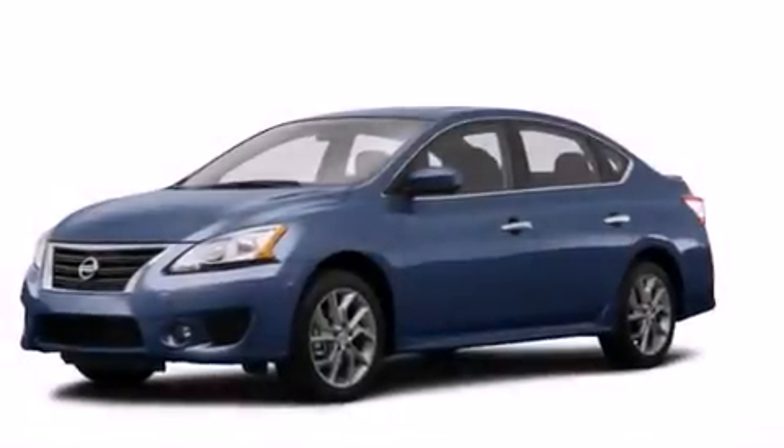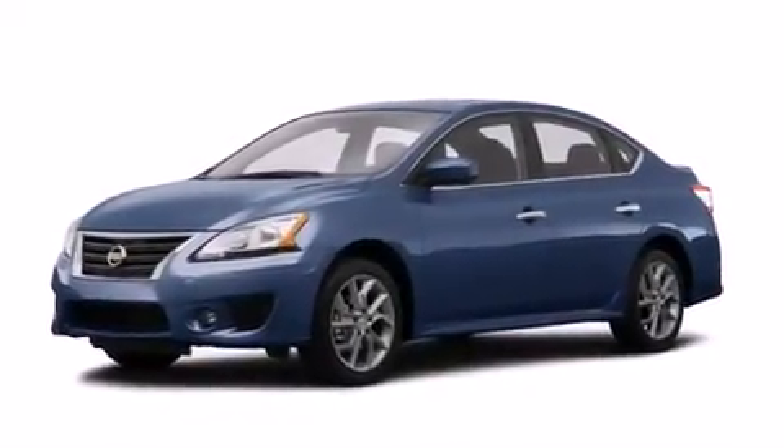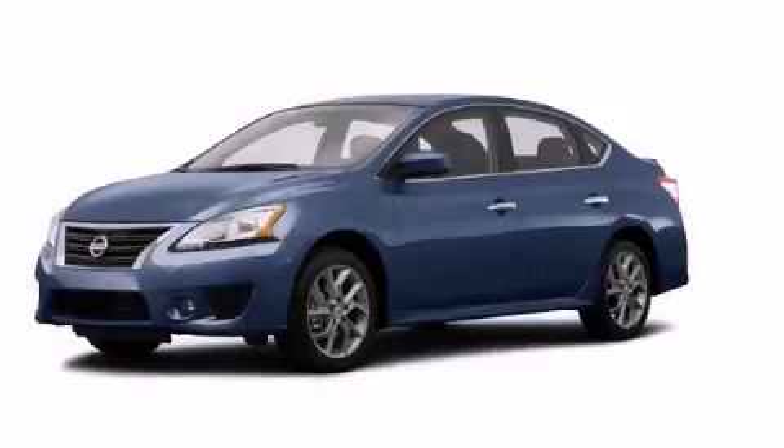With an EPA estimated rating of 39 miles per gallon on the highway, this automobile helps leave money in your pocket where you want it. Stop by today and test drive this automobile for yourself.